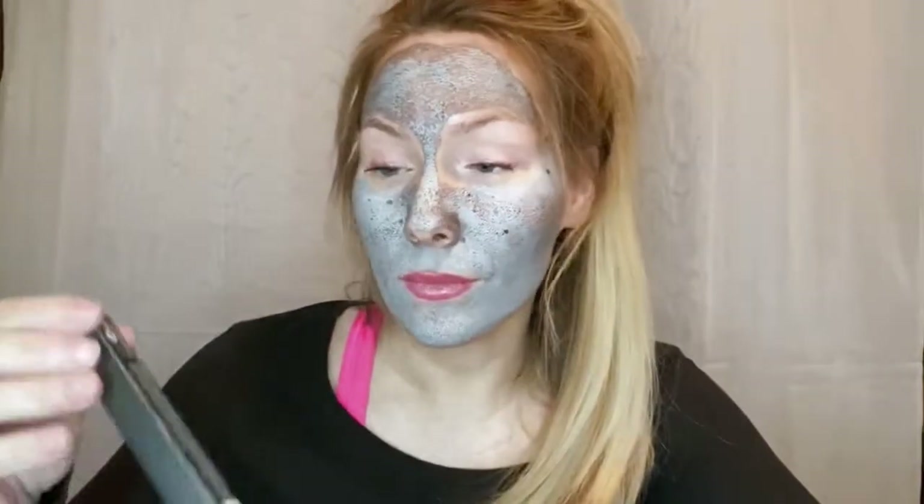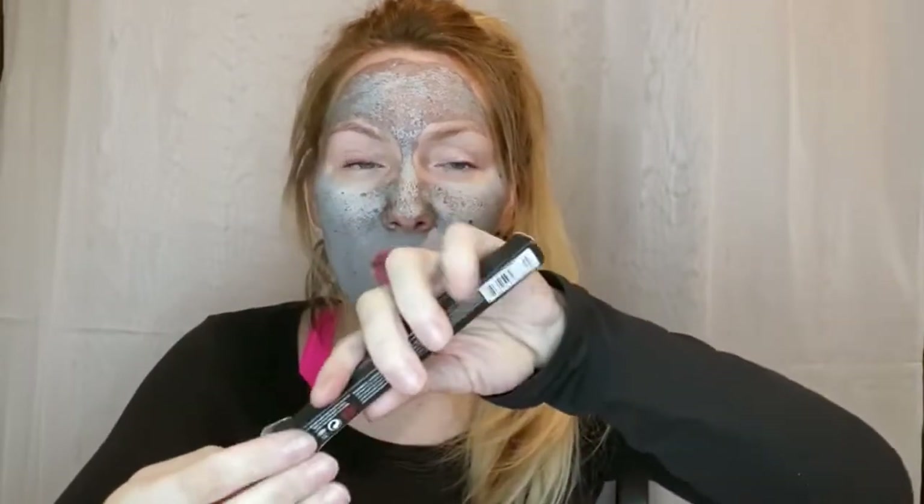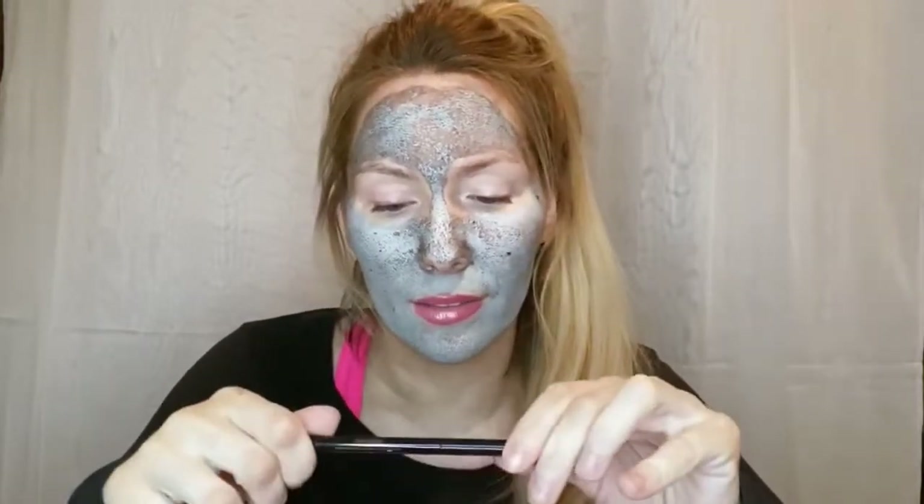The first item is the Kat Von D Cake Pencil Intensely Rich Eyeliner. I don't really hear about her lately — apparently she's selling her company and it's becoming something else, so I think we'll be seeing a lot of Kat Von D products in Boxy Charm going forward. It's a crayon eyeliner, which is cool — I always need these for doing my waterline.